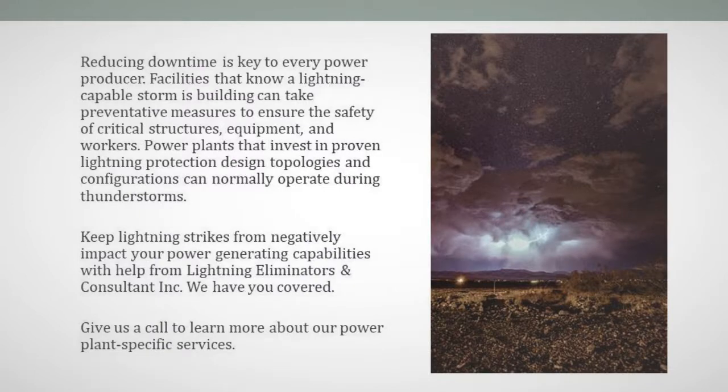Reducing downtime is key to every power producer. Facilities that know a lightning-capable storm is building can take preventative measures to ensure the safety of critical structures, equipment, and workers. Power plants that invest in proven lightning protection design topologies and configurations can normally operate during thunderstorms. Don't let lightning strikes negatively impact your power-generating capabilities — with help from Lightning Illuminators and Persan Consulting Inc., we have you covered.